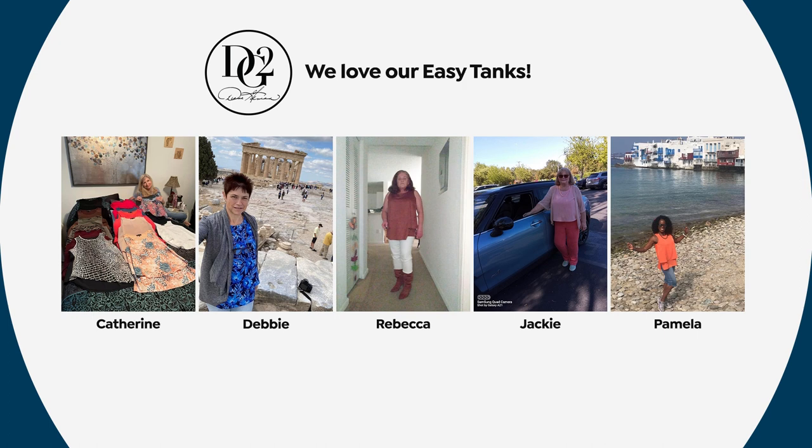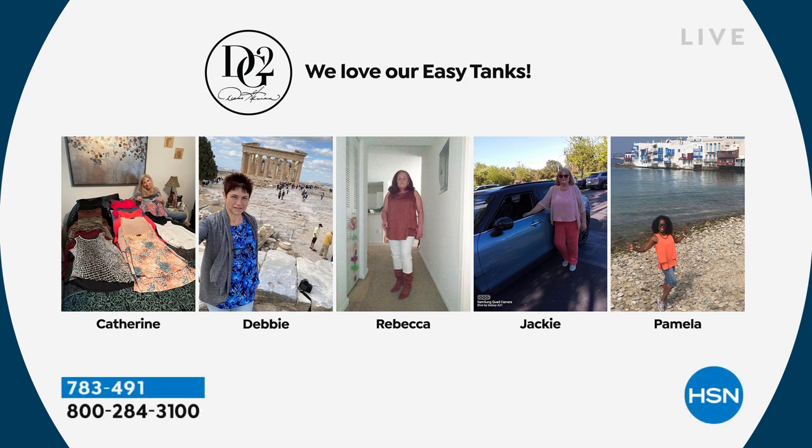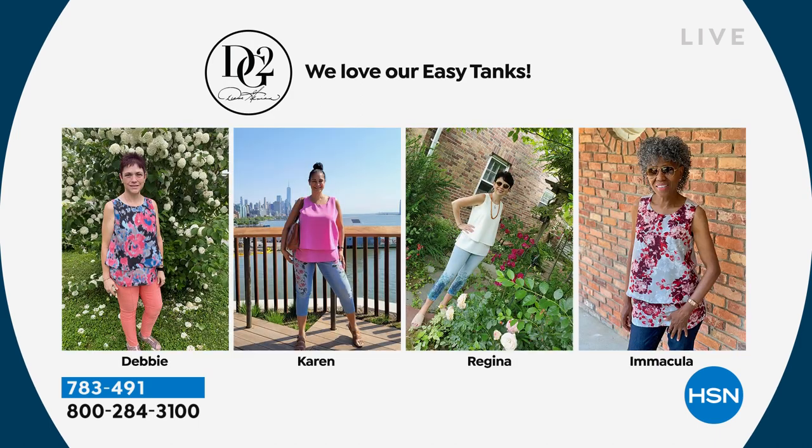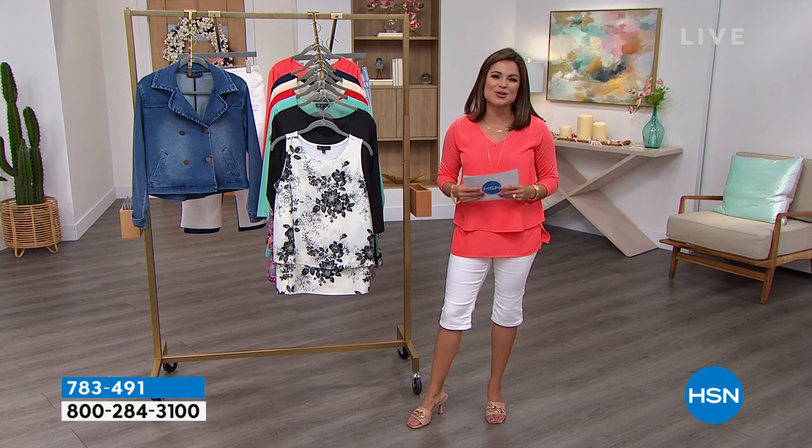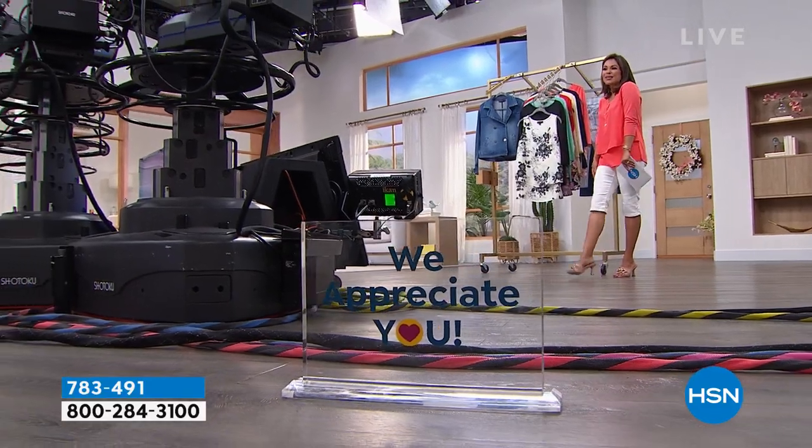With this top, extra small through 4X, the length is 27½ inches long. If you pick up petite, 26½ inches long. Machine wash — easy care. You will look fantastic and love wearing them. We've got so much more to come. Take a look at the Easy Tank in action — these are our true HSN customers for Customer Appreciation Month. We love that they sent in photos. She had about 15 Easy Tanks and Easy Tops. All ages, all sizes, all heights, all styles. We're going to take a quick break.